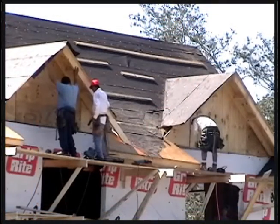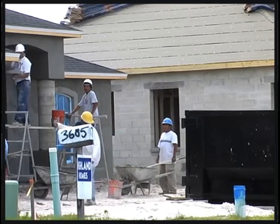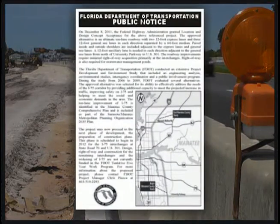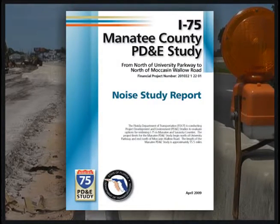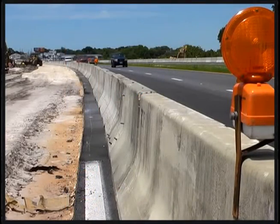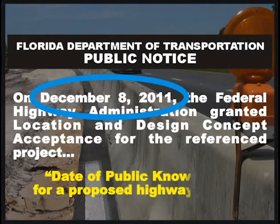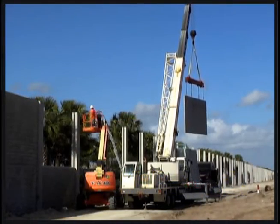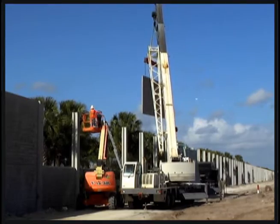For a proposed residence to be considered in a noise study, a building permit must be acquired prior to the date that the Federal Highway Administration approves the location and conceptual design of the highway project. Location and design concept acceptance is granted to the Department when all documents submitted to the Federal agencies, including the noise study report for the proposed highway project, satisfy all Federal rules and policies. The date that location and design concept acceptance is granted becomes the date of public knowledge for a proposed highway project.